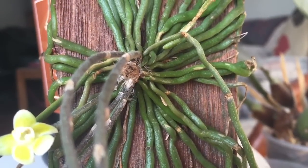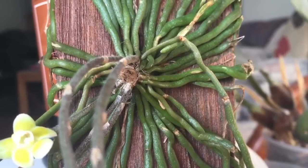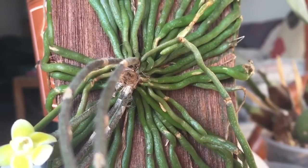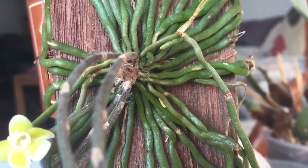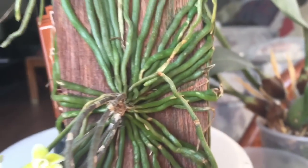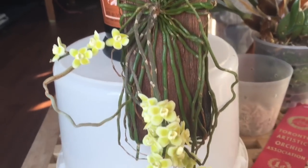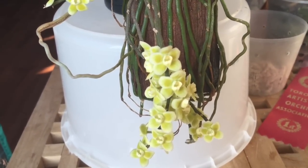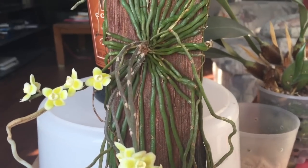I found that they do prefer to be mounted on hardwood. You can mount them on cork, but they seem to like to stick to the hardwood better. They can easily be windowsill orchids as long as you keep them hydrated — they don't need to be in a greenhouse.